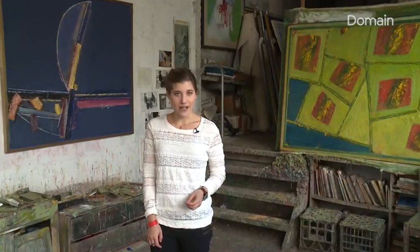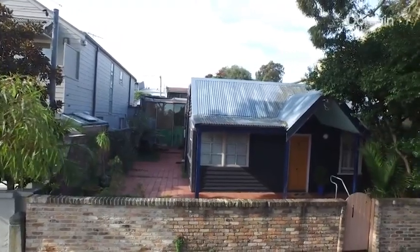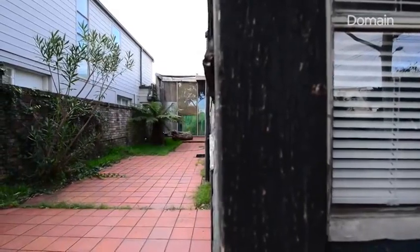I'm standing in the workshop of celebrated Australian artist Eric Smith, who until recently lived here with his family and created three Archibald Prize winning portraits. But it's not his work in the frame this weekend — it's his home, where he's lived with his family for more than 50 years.